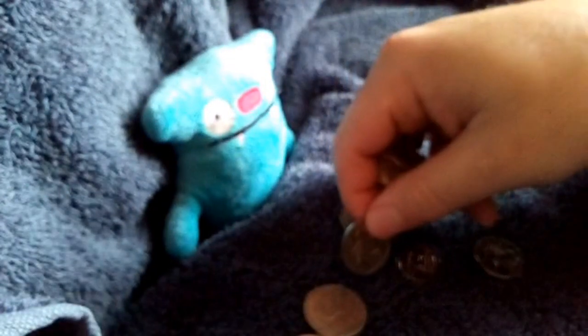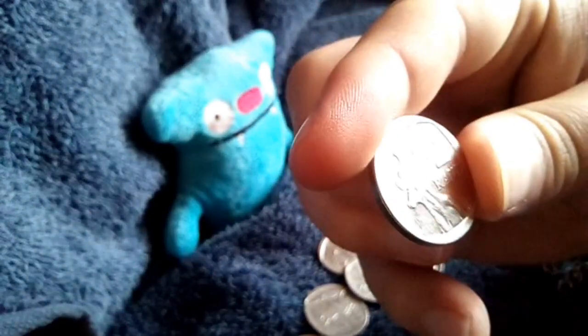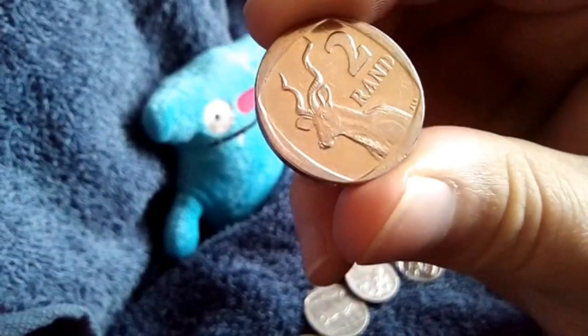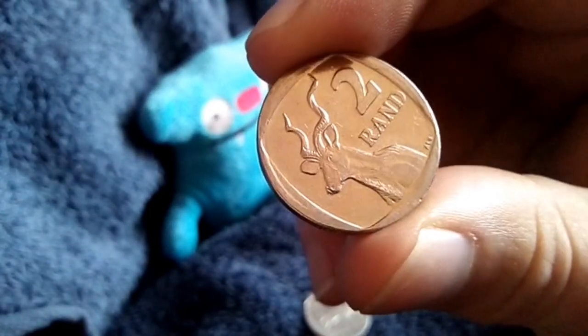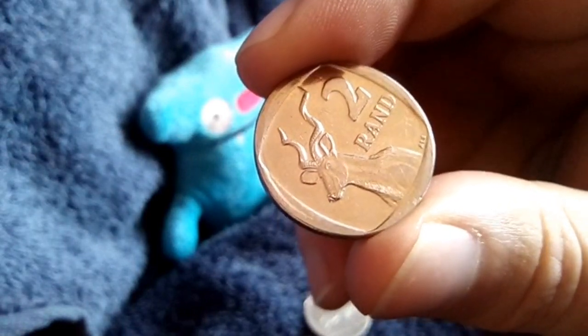I've already collected quite a few of these humpback 2 Rands. Why did I take this one out? It's 2016. There's a little error on this one just on the snout or nose of the animal — of the kudu. You can see there's some type of metal error or mis-strike. I'll do a video on all the errors at a later stage.